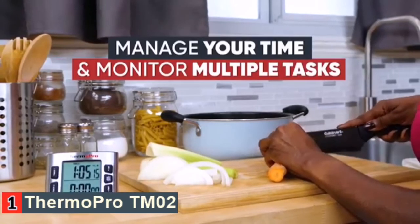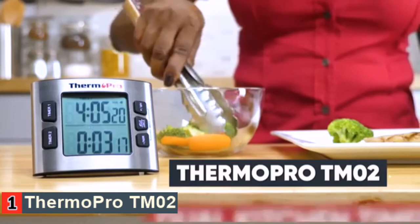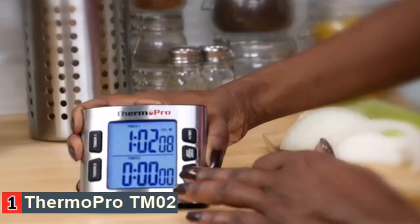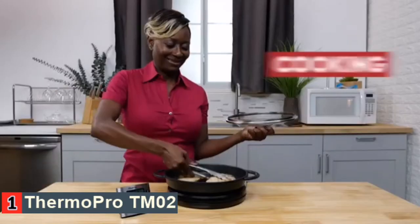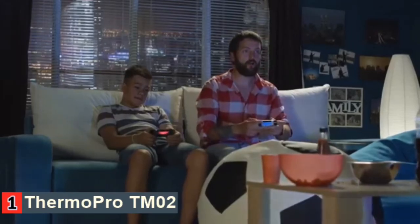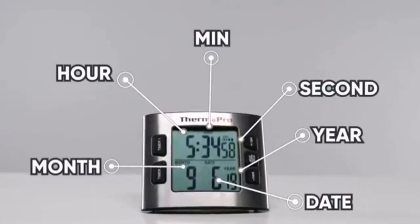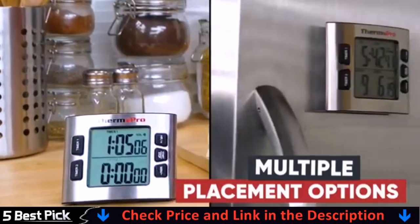Manage your time and monitor multiple tasks with the help of the ThermoPro TM02 Dual Kitchen Timer. This feature-packed device ensures you never forget anything, displaying a clear countdown and count-up timer with easy-to-read LCD digits. Whether you're cooking, exercising, enjoying your time, or any type of duration control, the ThermoPro TM02 accurately helps you stay organized. With the calendar clock mode, keep track of more important upcoming events.